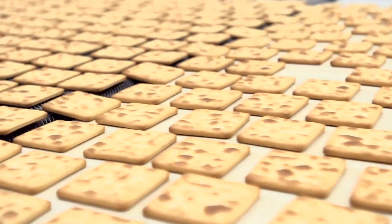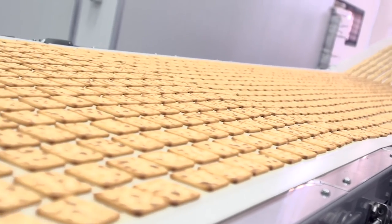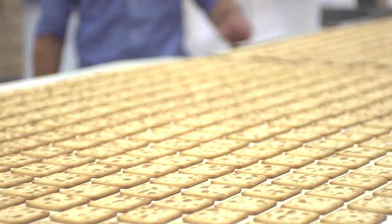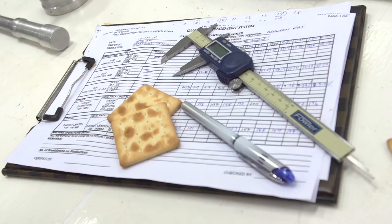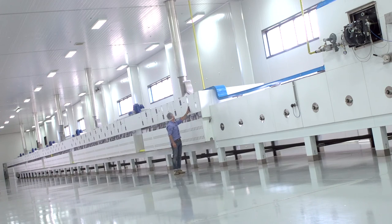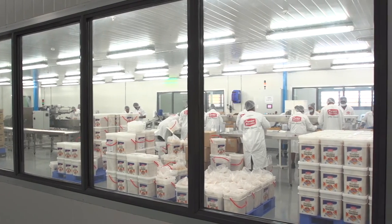Local food technicians are constantly monitoring the output of the line, testing for size, thickness, and baking consistency throughout the process. Random samples intercepted on the line are further tested in the on-site laboratory for recipe and texture consistency. The scale of the machinery allows a very high volume output without compromising any of the quality.